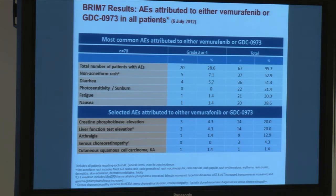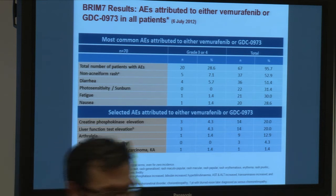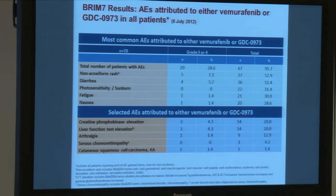Most commonly, these consisted of rash, diarrhea, photosensitivity or sunburn, fatigue, and nausea. Attributable to the drugs also were specific side effects of the MEK inhibitor — chorioretinopathy — and I call your attention to squamous cell carcinoma. This is a side effect of the BRAF inhibitor, and as in the prior study, the frequency of this was significantly decreased. We had only one case among all patients who developed squamous cell carcinoma, and mechanistically it's been defined.